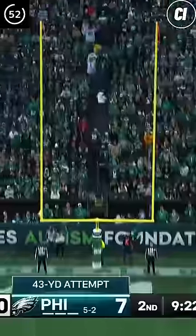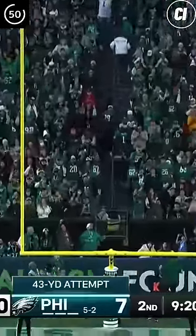A few drives later, Philly takes 15 plays in just under 9 minutes to set up Jake Elliott's 43-yard field goal.